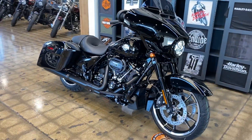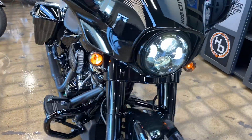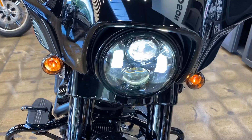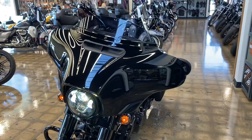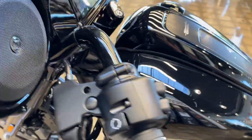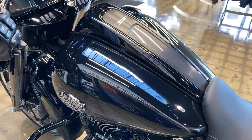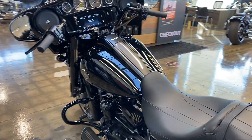2022 Street Glide Special, vivid black with black trim. You got the Daymaker LED headlight on this bike, batwing fairing — the classic batwing — with a smoked low-profile windscreen. There's a new center console which really looks great on these bikes.